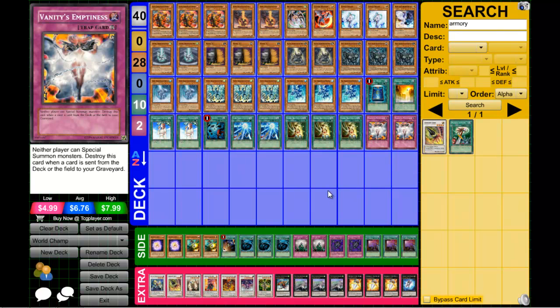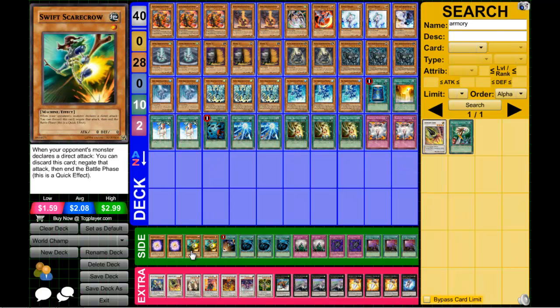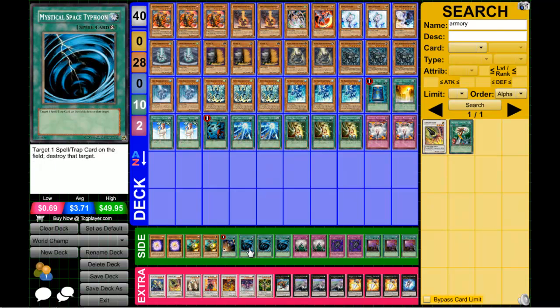For his side deck — and all of this is accurate up to a point — he main-decked two Electric Virus, or rather side-boarded two Swift Scarecrow. Very interestingly, a card I believe actually won him the game at Worlds: Card Destruction. He side-decked Card Destruction, and my guess is it's because he wants to execute his plays faster, try to deck them out, or get rid of a bad hand and draw a good one — or to get rid of Spellbooks before their turn one.